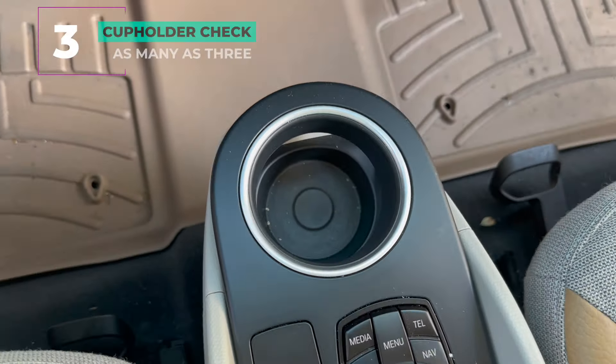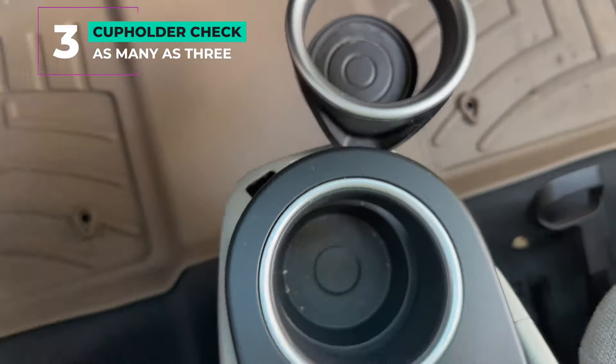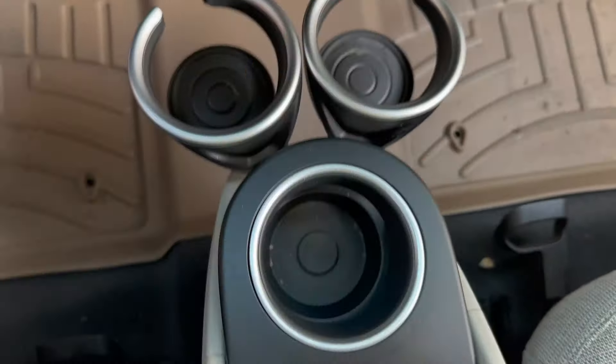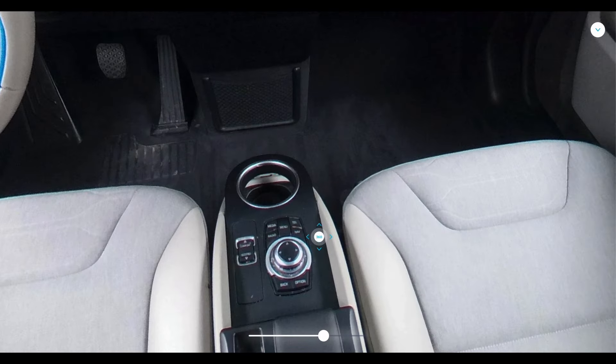Number three: check the cup holders. These cars can accommodate up to three cup holders — one built into the console and slots for a couple more at the front. The removable ones are commonly missing on used cars, so take a look at the interior photos on listings because they are expensive to buy separately.